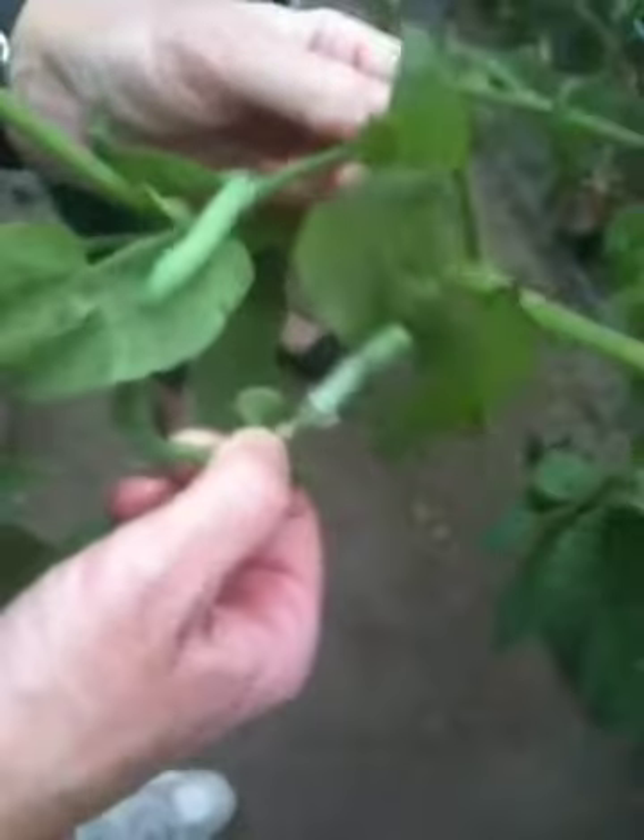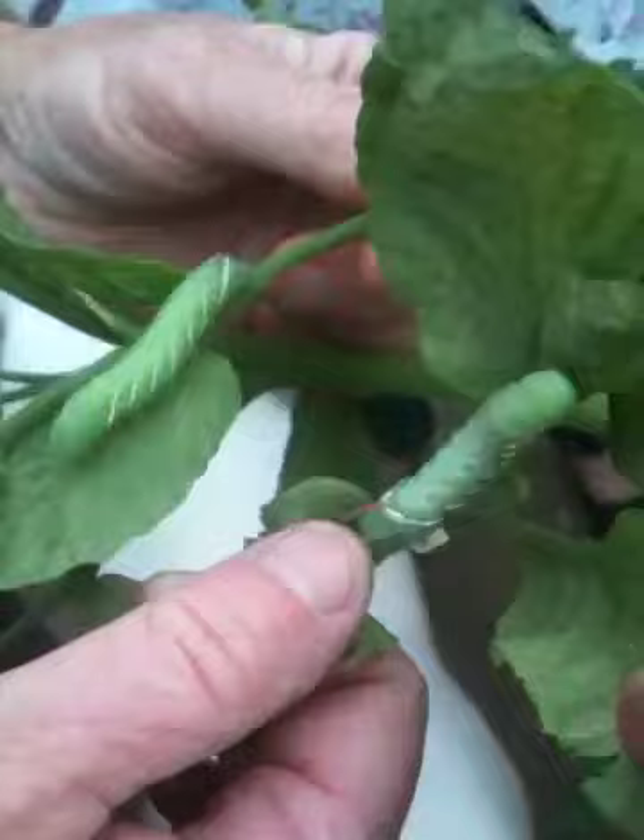We have two hornworms — hornworms, look at those guys. Is that huge on the Mary Ann's piece? Look, he's even got — look, he's like munching on it right now. Yeah, see the little horn right there?